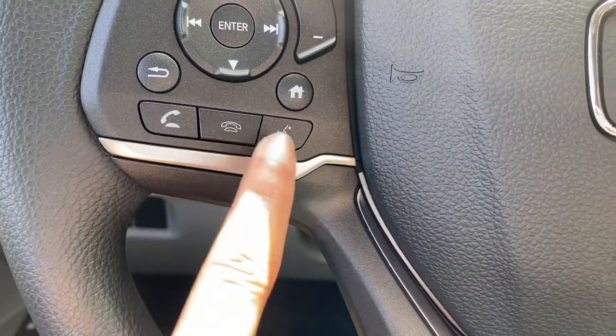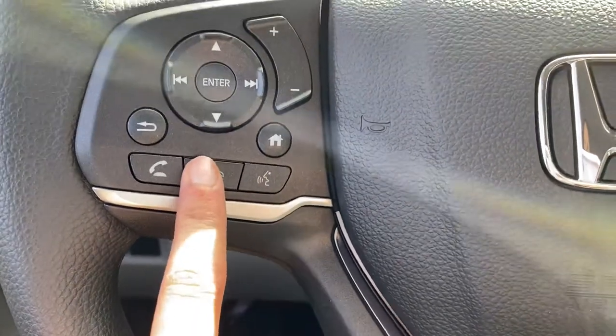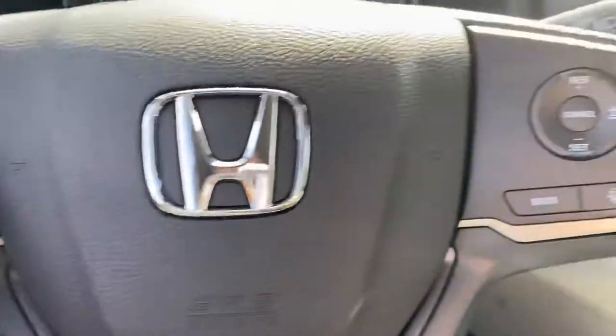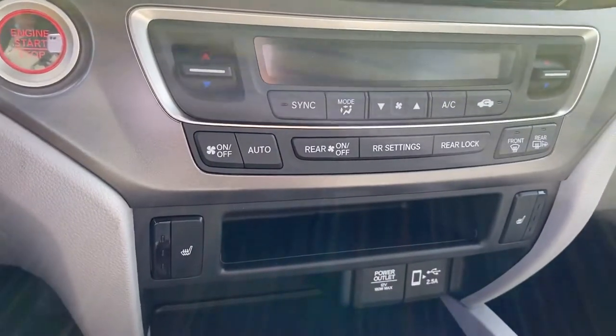All of the Bluetooth and voice commands are right here on the steering wheel, and your radio controls are here as well. You also have heated seats and dual climate control.